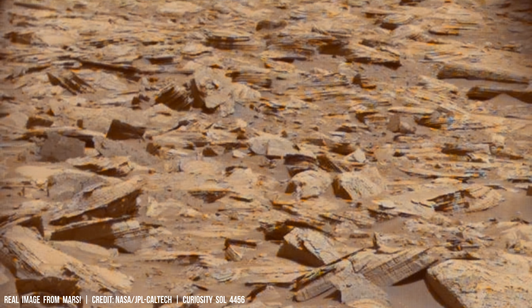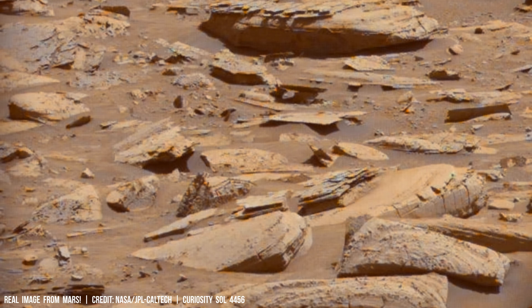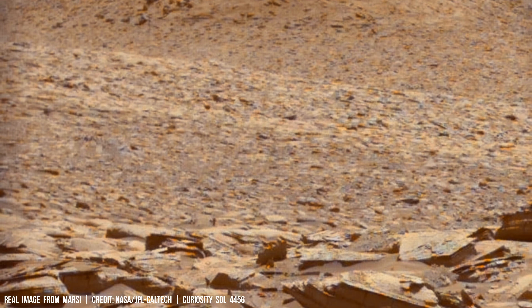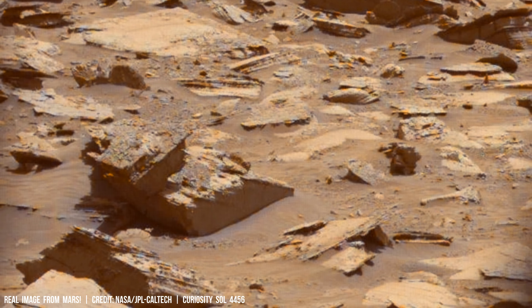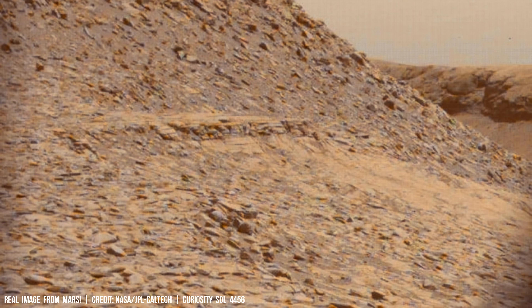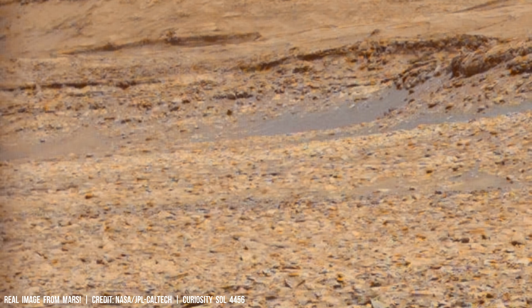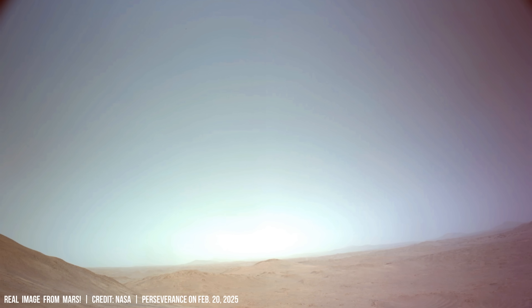Key scientific challenges emerge when analyzing Mars' energy balance. The Martian surface absorbs solar radiation during daylight, exciting molecules to higher vibrational frequencies — a process known as thermal excitation. This kinetic energy is subsequently released as infrared radiation.